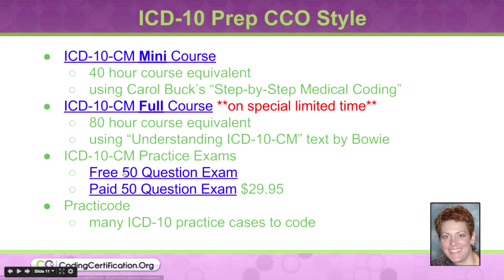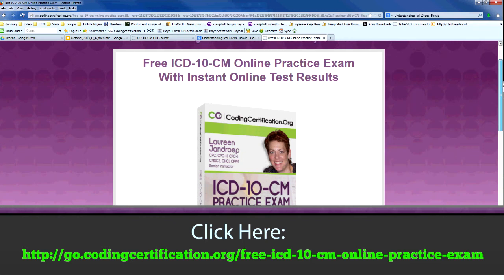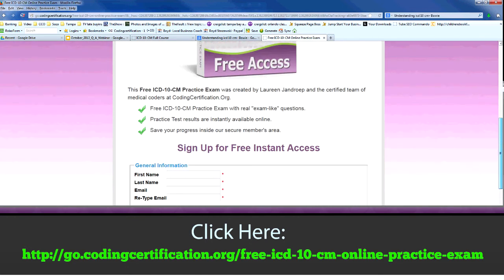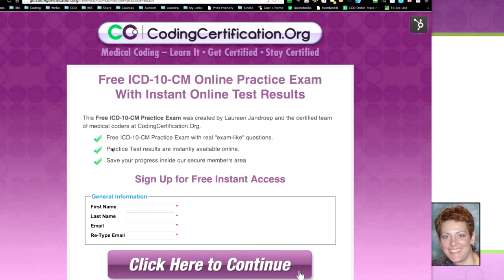The third bullet covers our ICD-10-CM practice exam. We have a free one that we haven't officially announced yet. There's no cost for it, and it's perfect prep for the ICD-10 AAPC proficiency assessment. You can find it at go.codingcertification.org/free-icd-10-CM-online-practice-exam. Just give us your name and email and we'll get that out to you. Thanks to the CCO team, and especially project manager Ruth Sheets, for helping put that together.